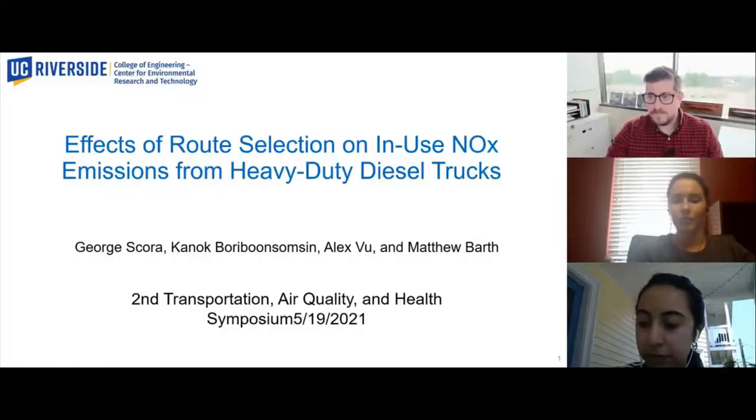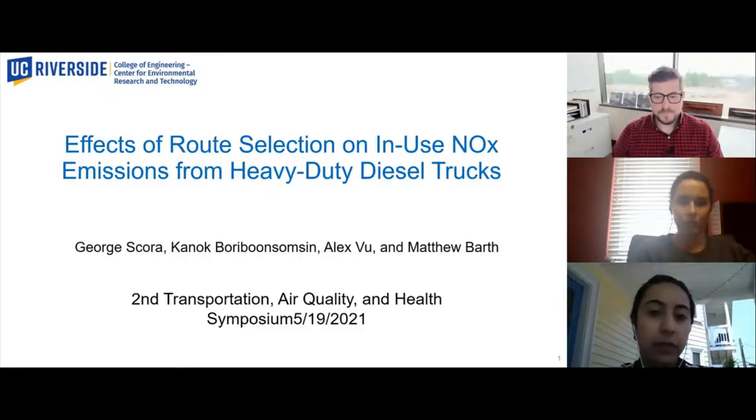Now we'll move on to our next presenter, who is George Scora from the University of California, Riverside. His presentation will be on the effects of route selection on in-use NOx emissions from heavy-duty diesel trucks. My name is George Scora, and my lightning talk is on the effects of route selection on in-use NOx emissions from heavy-duty diesel trucks.